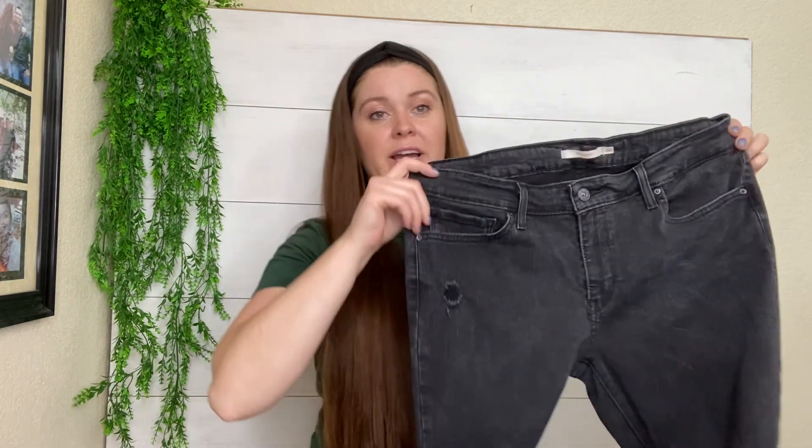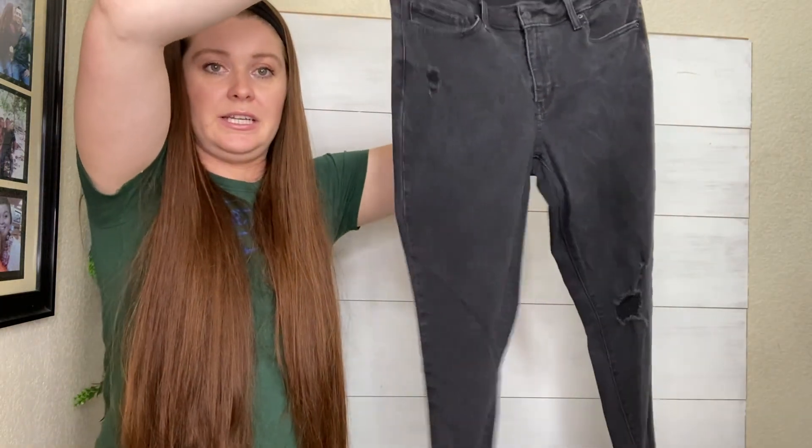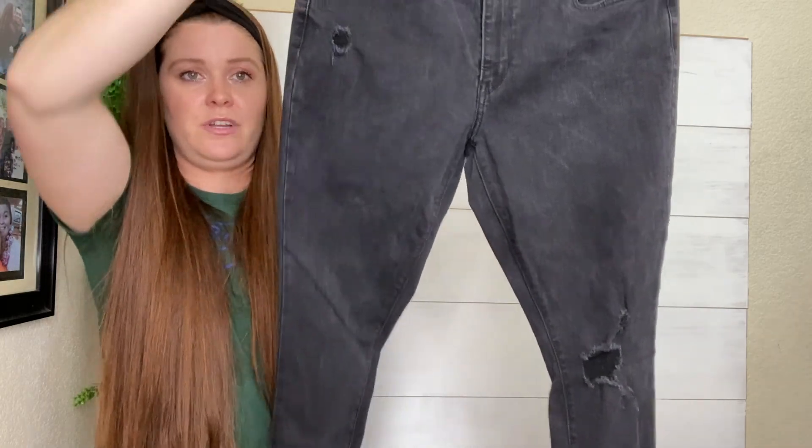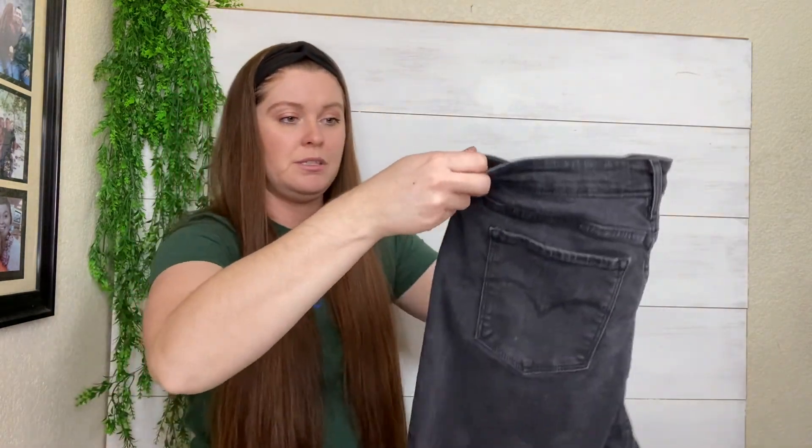We've got another pair of Levi's. These are just the 711 skinny jeans, so they're not super high-waisted. They've got a little bit of distressing, but they are a good mid-rise, and they're plus-size — size 32. I love to have plus-size items in my closet, and everybody needs a good black skinny jean.